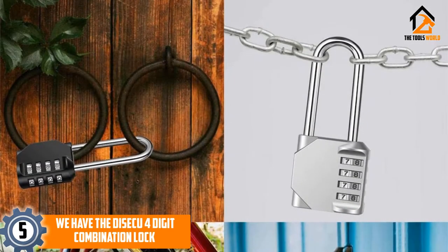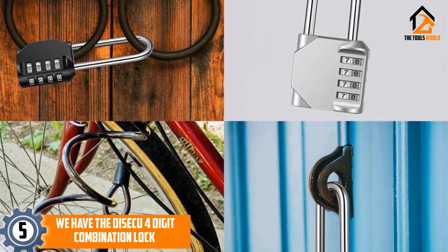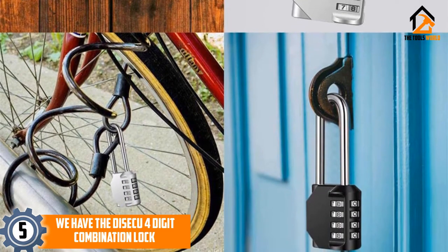Starting at number 5, we have the Disiku 4-Digit Combination Lock. This zinc alloy and steel combination lock uses a standard 4-digit combination setup, giving you over 10,000 individual padlock combination settings to choose from.